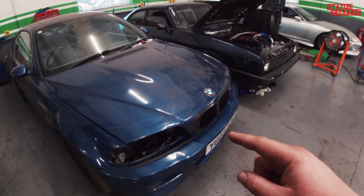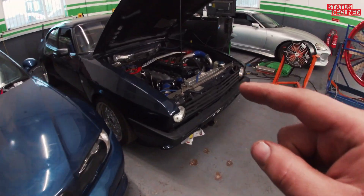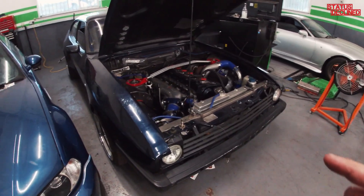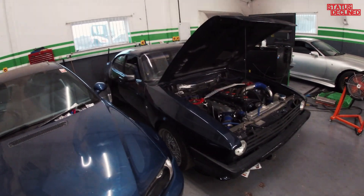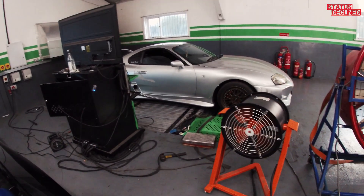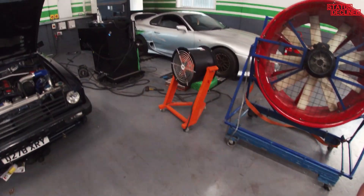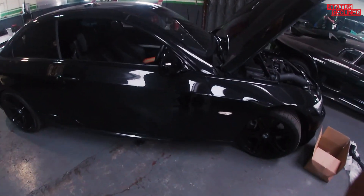Doing a video on this car — this is a 2JZ E46 M3. And doing a video soon on this car which is an RB25 DET fully forged Capri, it's actually got all the Skyline running gear and everything. This is the engine bay. Got another car we're doing a video on, on the dyno at the moment. So yeah, I'll show you what my day consists of.